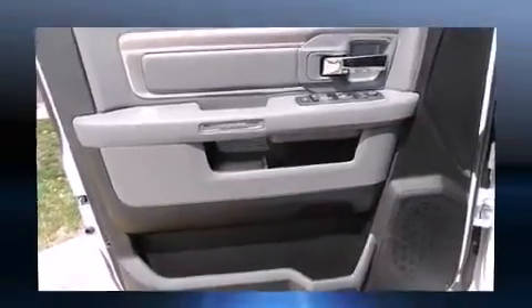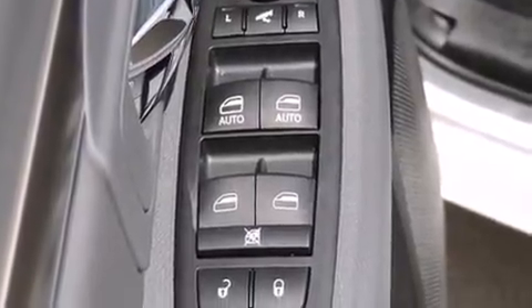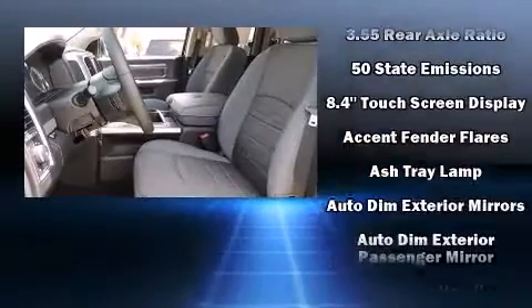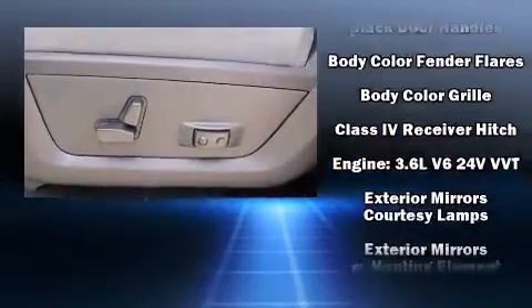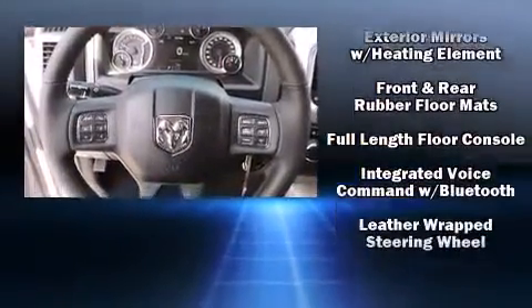temperature display, power door mirrors, heated door mirrors, and a split folding rear seat. Passenger security is always assured thanks to various safety features such as dual front impact airbags with occupant sensing, airbag head curtain airbags, and traction control.